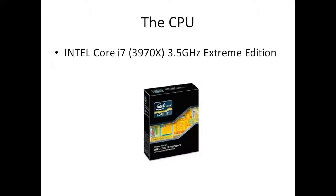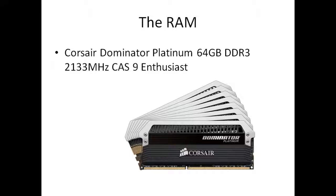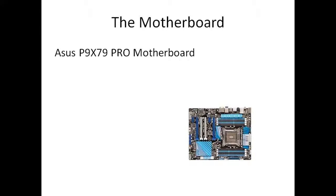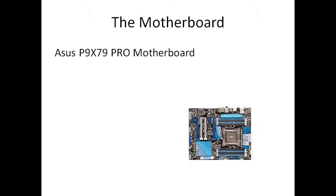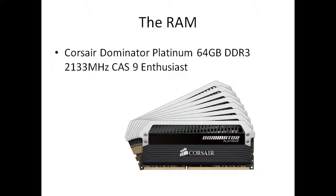Next up is the RAM. We are going with Corsair Dominator Platinum 64GB DDR3, clocked at 2133MHz CAS9. These are absolute top-of-the-range RAM — you can tell they're not £20 stuff off eBay. This motherboard supports all of this, that's why it's such an expensive motherboard — it is one of the best on the market. This is about £700.